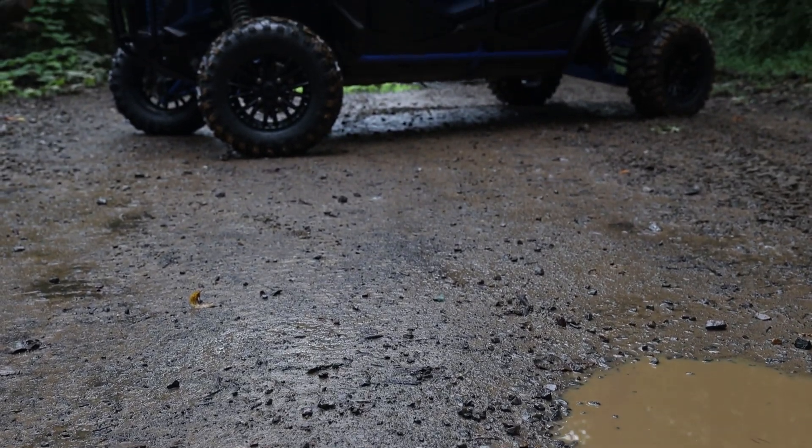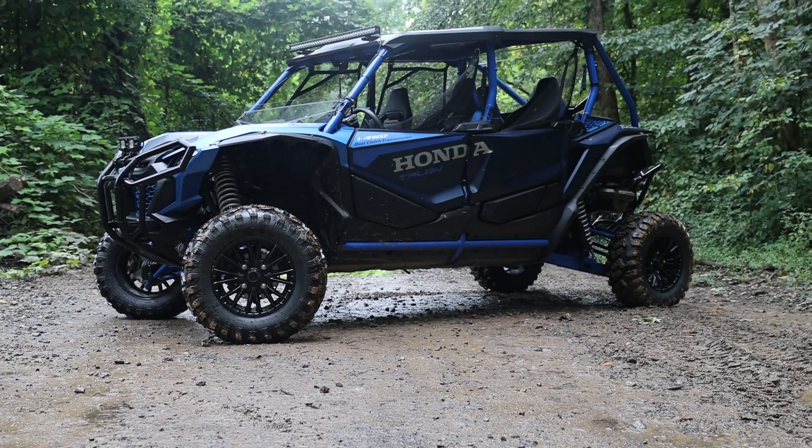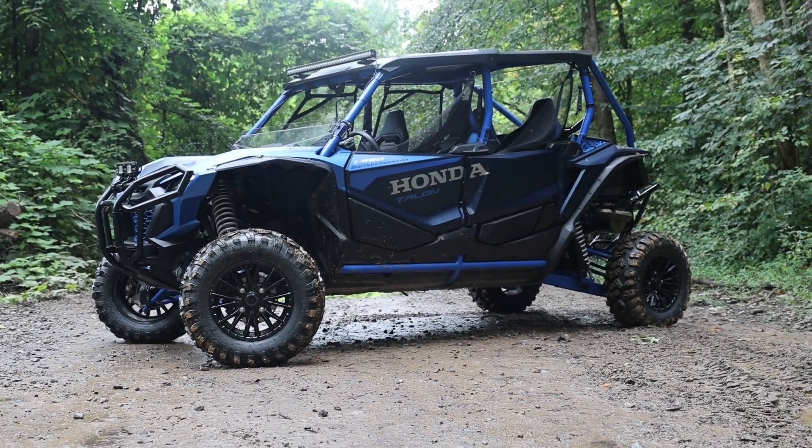Welcome to UTV Driver. Today we are talking about the Honda Talon — and not just any Talon, the 1000 R4. We've had one of these in the shop for about a month now, put some miles on one, and we've got some thoughts. Many thoughts.